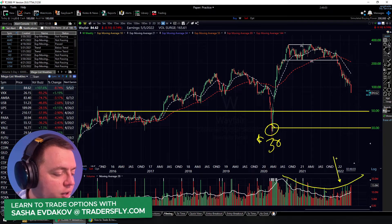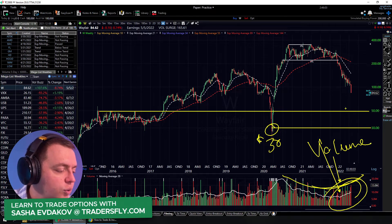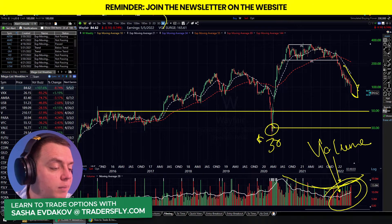But look at this bowl-shaped pattern right here. If you look at the volume, this bowl-shaped pattern that's creating — we're really accelerating on the bearish side. We've had some panics in the past, and now we've got this rollover effect. With this pressure continuing with steam to the downside, that's definitely a big problem.